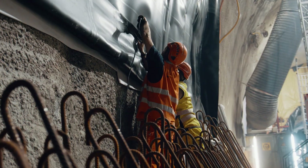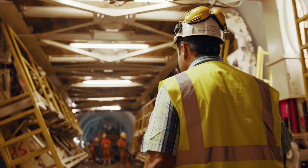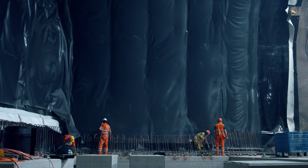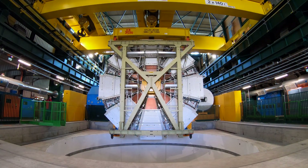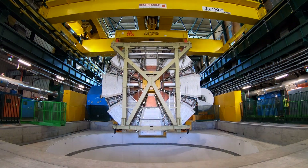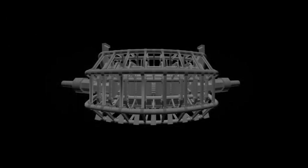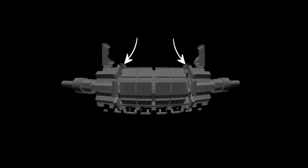ATLAS teams are upgrading the detector in parallel to LHC civil engineering work happening on the surface and underground. As part of these upgrades, teams remove the original small wheels from the ATLAS detector and install two ATLAS new small wheels.